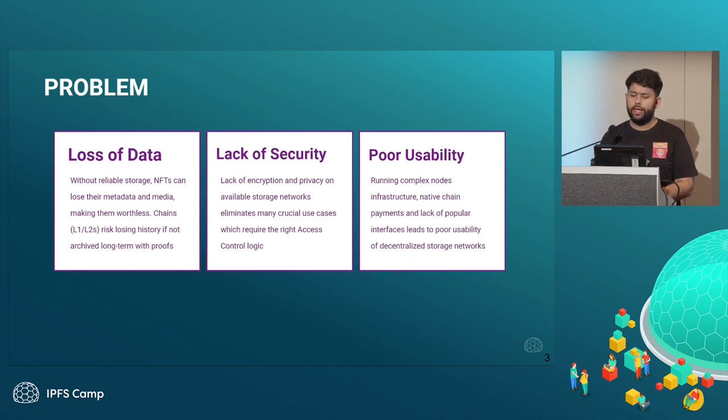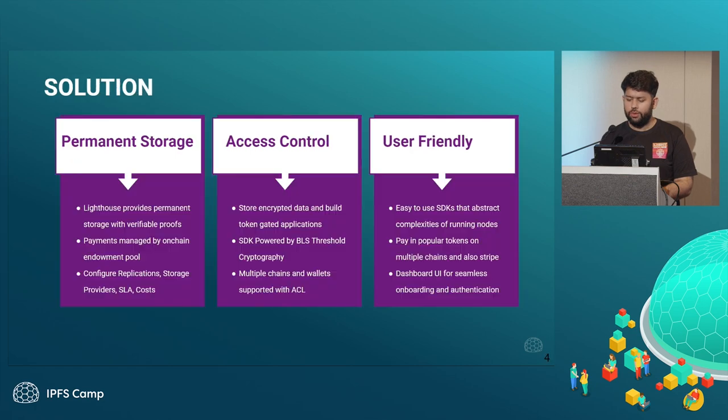The second thing is lack of security. We saw that the current systems out there didn't provide any encryption and privacy, so this is another thing that we solve at Lighthouse. The third thing is poor usability — for newcomers like developers or individual users, there weren't very easy-to-use dashboards and SDKs. These are the problem statements that we started off with at Lighthouse.